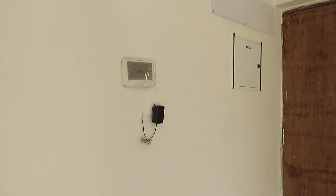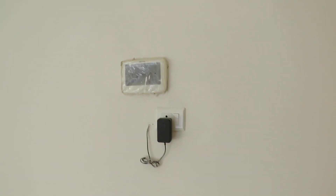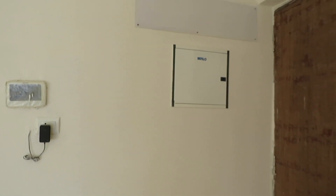You can see we are providing a video door phone and the main MCB box.